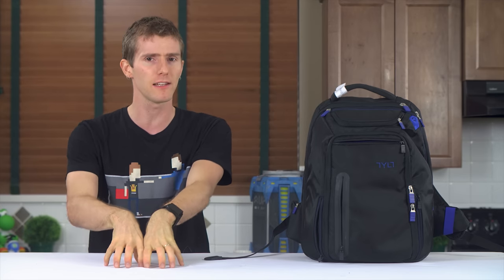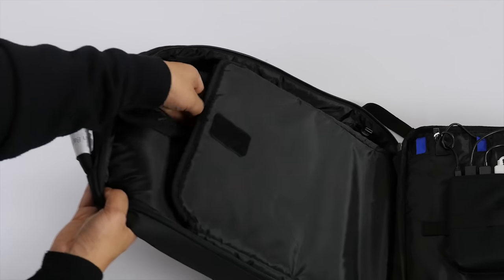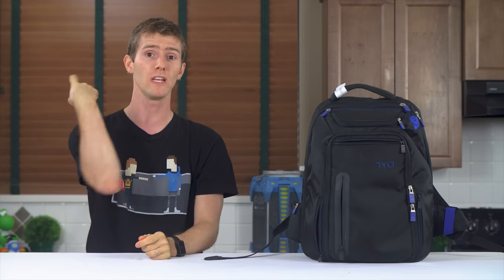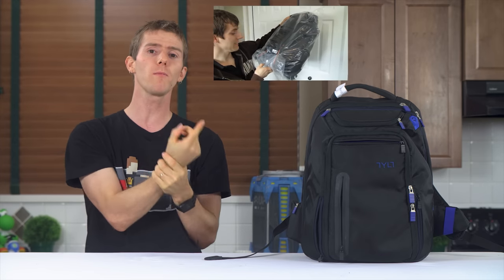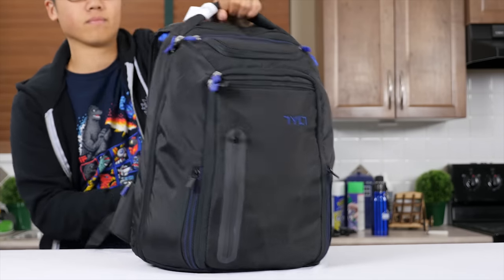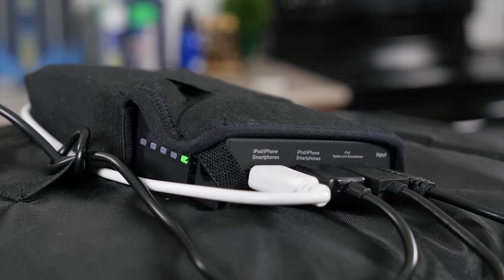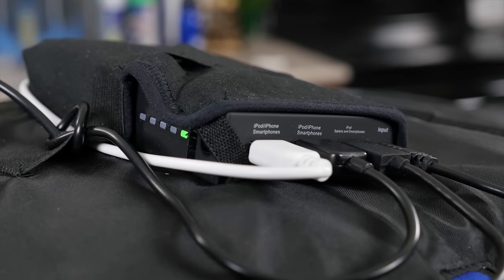Which brings us to the bigger pockets, where things start to get a little bit less enthusiastic. The laptop pocket has the nice soft liner, but fairly minimal padding at the bottom compared to the last backpack I reviewed here, so you should be somewhat careful plunking your bag down after a long day. And maybe I had unrealistic expectations, but I really wanted the battery bank to be more tightly integrated than just a standard brick-shaped battery bank in a pocket.